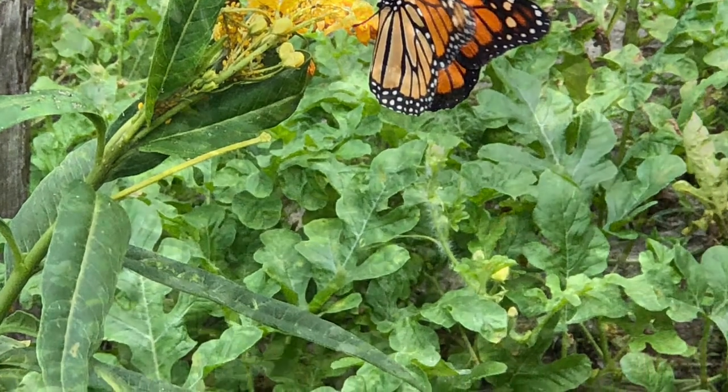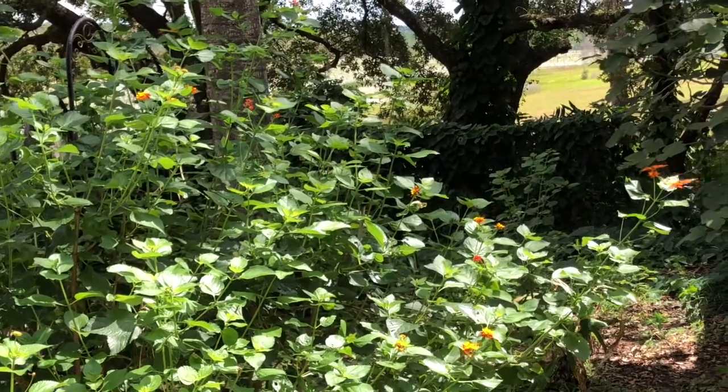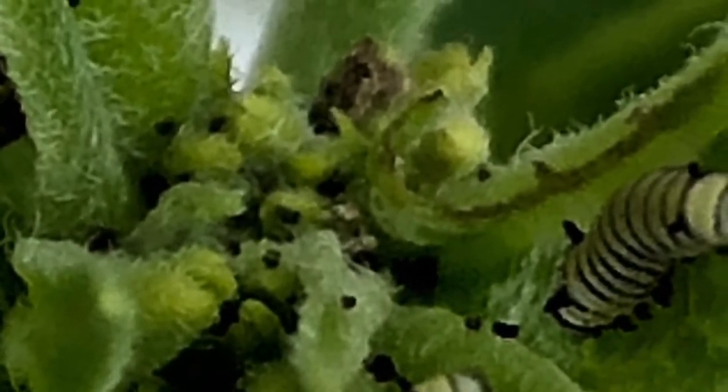In about ten to fourteen days the butterfly emerges from the chrysalis as a beautiful adult butterfly. When it comes out the wings are wet and kind of scrunched together. It has to wait for its wings to dry and unfold before it can move around and finally fly.